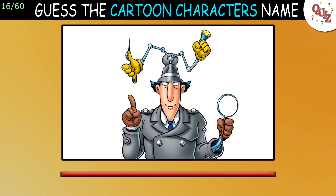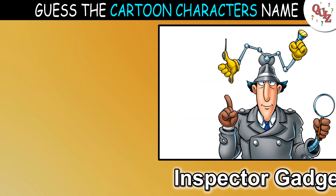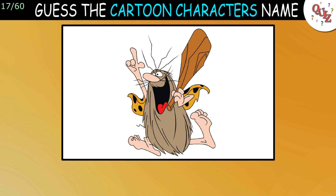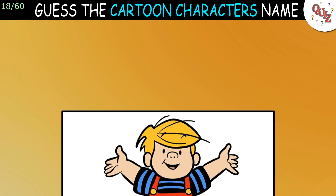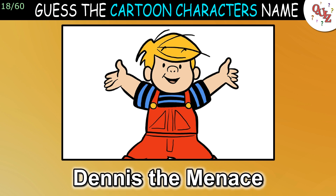Question 16: Here's a cool cartoon character. The answer is Inspector Gadget. Question 17: This might be a hard one. The answer is Captain Caveman. Question 18: I wonder how many of you know this cartoon character? The answer is Dennis the Menace.